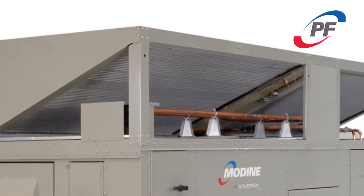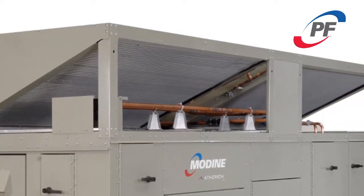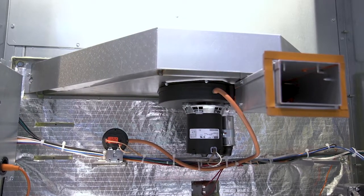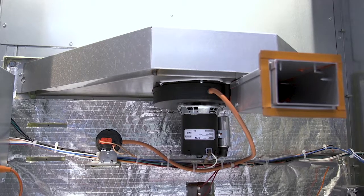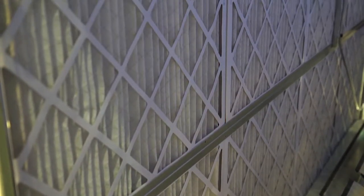Fully modulating hot gas reheat for precise control and dehumidification capability. A myriad of heat options including gas heat up to 1.6 million BTUs per hour and up to 94% thermally efficient using Modine patented Conservacore technology. We have a wide array of filtration options up to MERV 15.